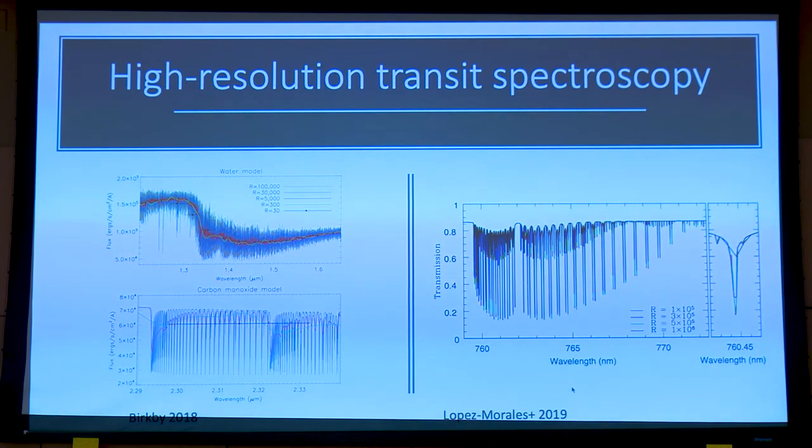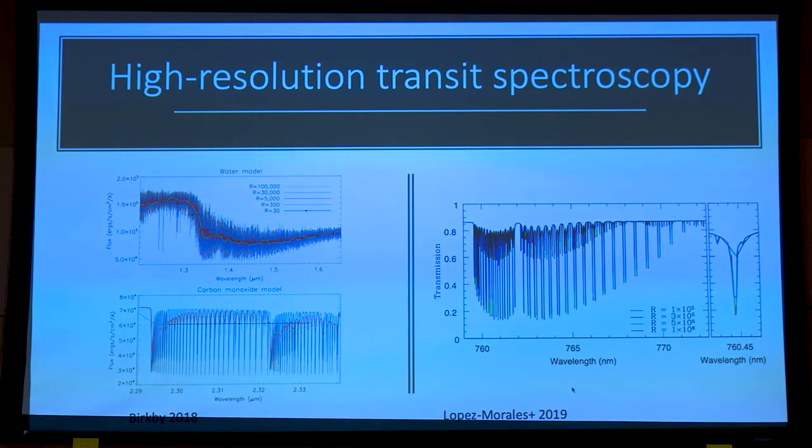In my opinion, even though it's not my field of expertise, I think the most likely to succeed in this endeavor in the short term, at least, is high resolution transit spectroscopy. There's been a lot of amazing, mind-blowing results over the past few years coming out of the VLT and other instruments.